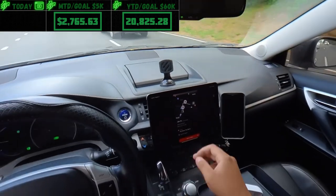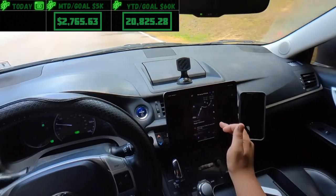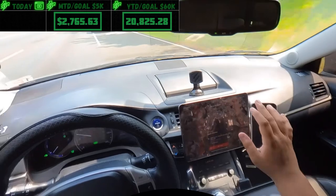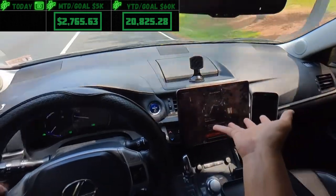We're getting a stack — $4.75 — but I know where it's going and that building is terrible, so we're gonna decline that. I do miss the one-touch decline. We're tracking our miles today with Gridwise.